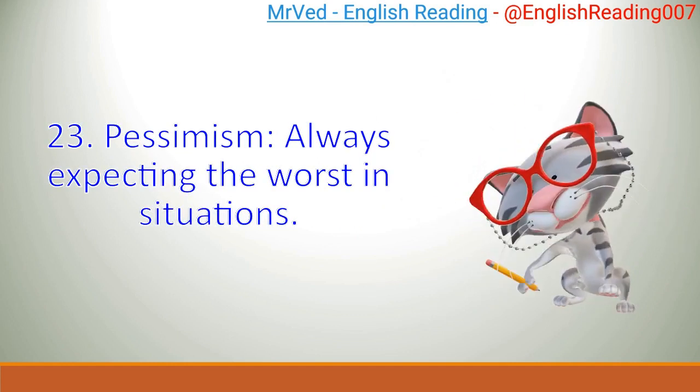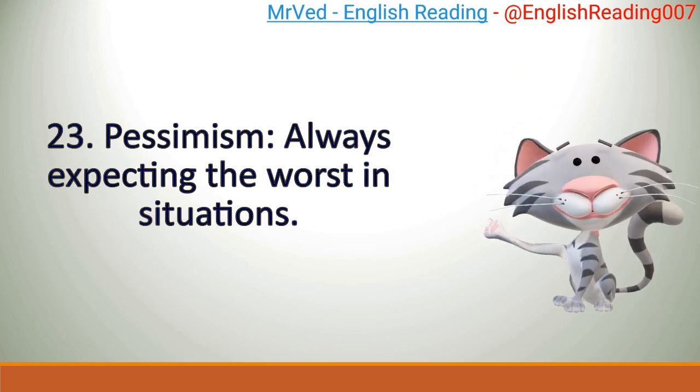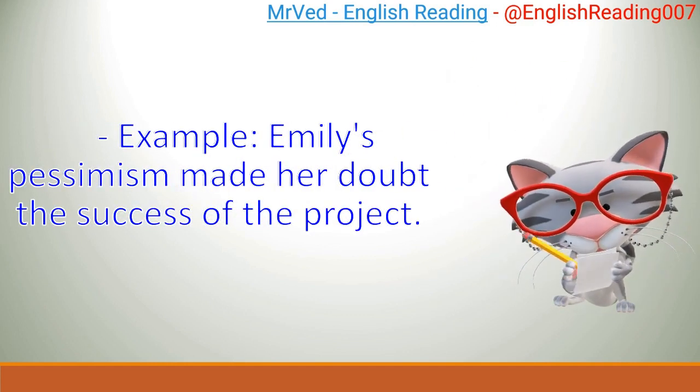23. Pessimism: always expecting the worst in situations. Example: Emily's pessimism made her doubt the success of the project.